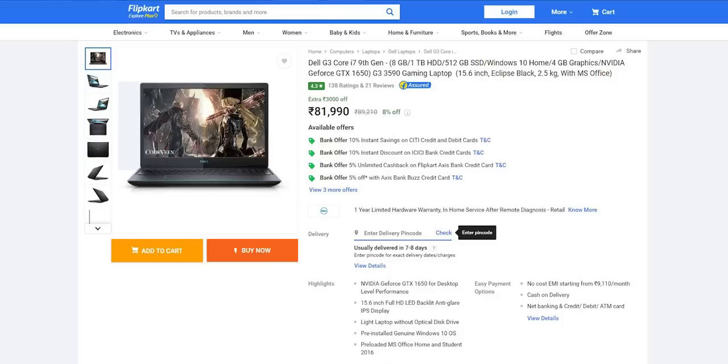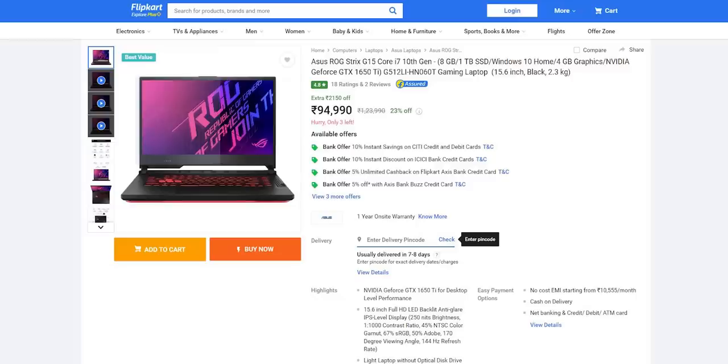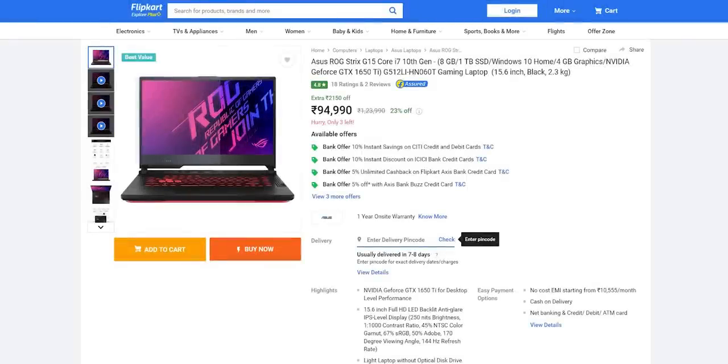For example, the Dell G3 with GTX 1650 costs 82,000 rupees — that's ridiculous. The Acer Aspire 7 has almost identical specs; the only difference is the Dell has an additional 1TB HDD on top of 512GB SSD. Would you spend 12,000 rupees extra for a 1TB hard disk? The ROG Strix with GTX 1650 Ti costs 95k, while HP's Omen with 1660 Ti costs 86,000. Chances are games would run better on the cheaper laptop. Match your purchase to your actual use case — if you want to play games, look for what's good for gaming and ignore features you don't need.